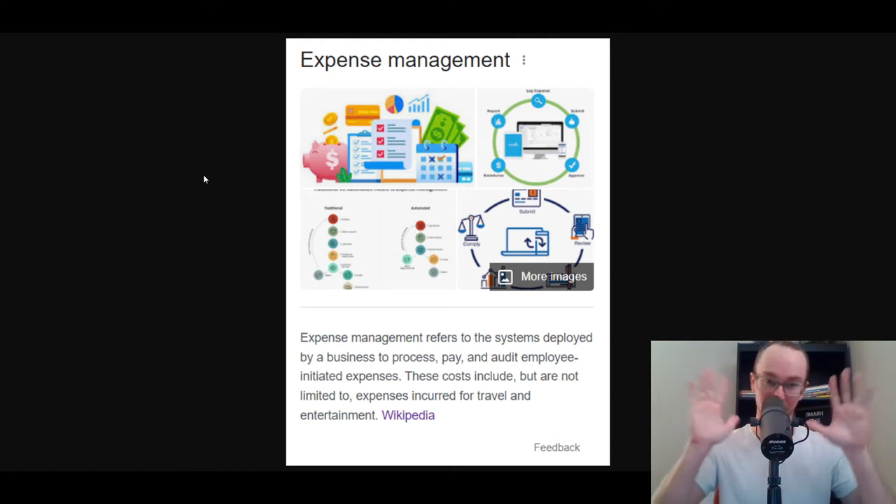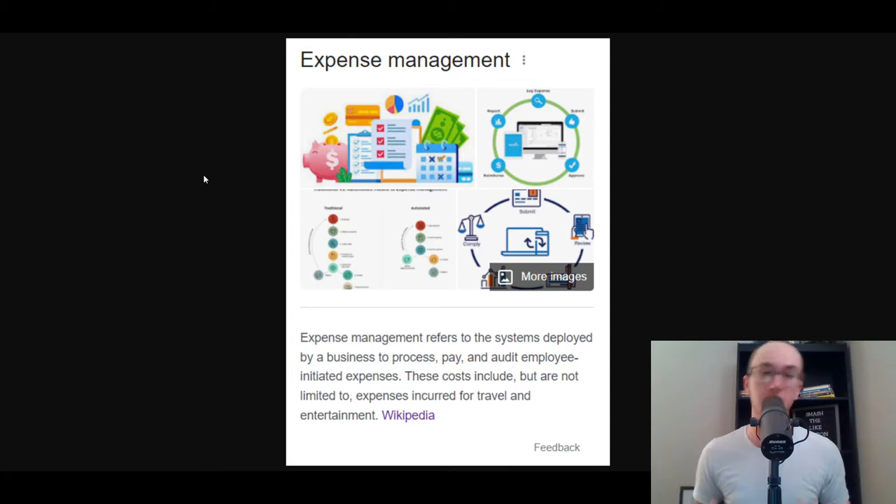In this best list of the top 10 software and apps, they're really not in any particular order. I do want to mention the definition of expense management first and foremost before we dive into the list. Expense management refers to the systems deployed by a business to process, pay, and audit employee-initiated expenses. These costs include, but are not limited to, expenses incurred for travel and entertainment.